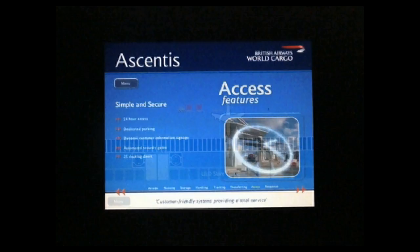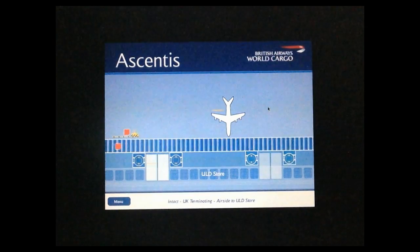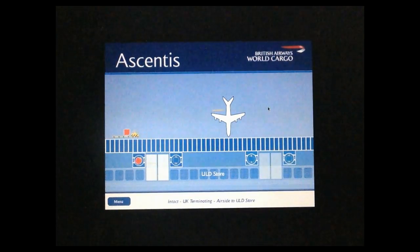On arrival, intact freight is transferred from airside to the Ascentis unit load device store. Moving conveyors and hoists quickly and effortlessly transfer freight throughout the process. Freight is maintained in the Ascentis ULD store prior to it being called to another part of Ascentis to continue its journey.